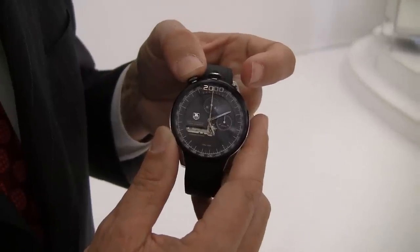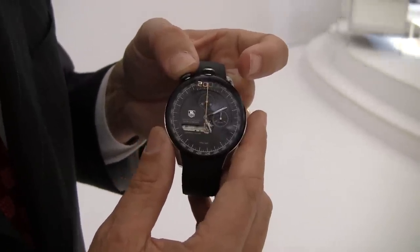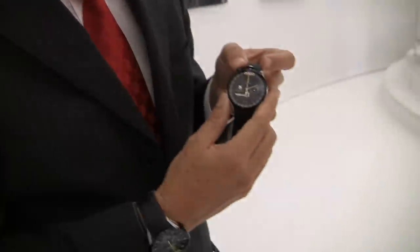Hi everyone, Arielle Adams here with TheBlogToRead.com. I'm here with Tag Heuer International CEO, Jean-Christophe Babin. Hello! Thank you so much.